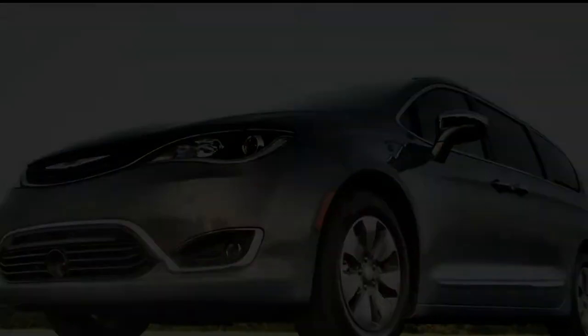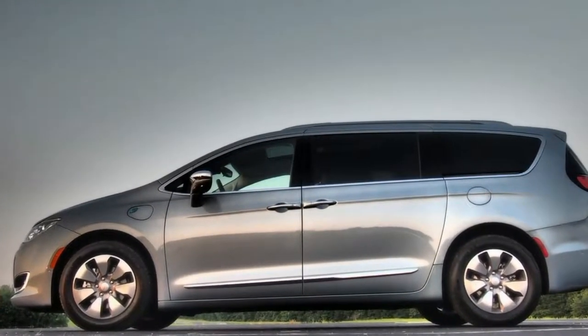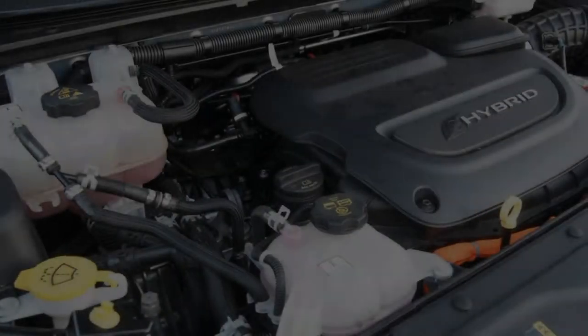It's notable that Chrysler is the first automaker to put a PHEV minivan on sale in America — for a brand with only three models in its showroom nowadays. This was an even bigger home run than the non-hybrid Pacifica that birthed it. The hybrid takes a great, competitive minivan and makes it truly special, even buzzworthy.